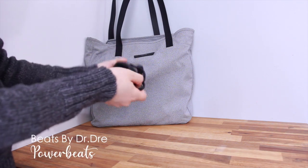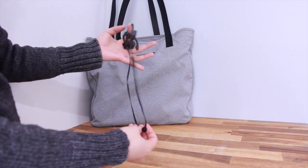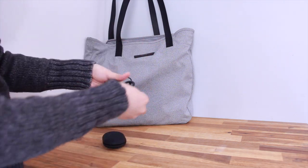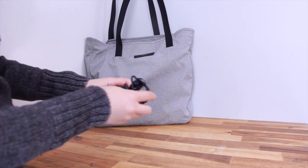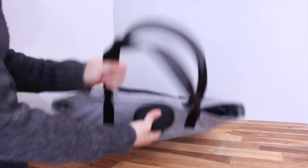The third must-bring item is my headphones. I'm currently using the Powerbeats. Because they are wireless, they are very convenient during workouts. The battery life is fairly decent — I can usually get up to 12 hours of use before having to charge them again.